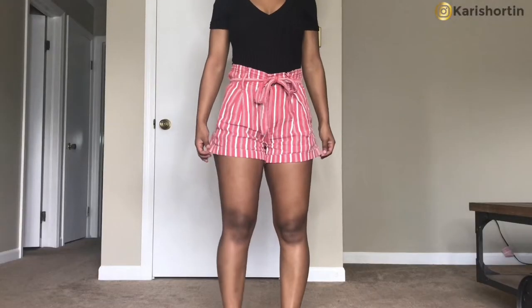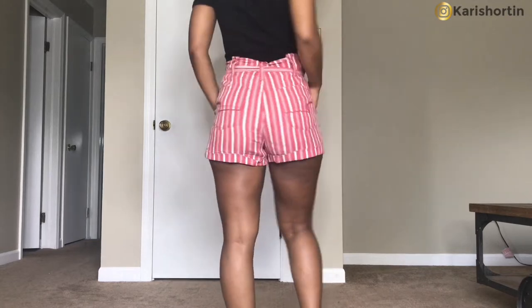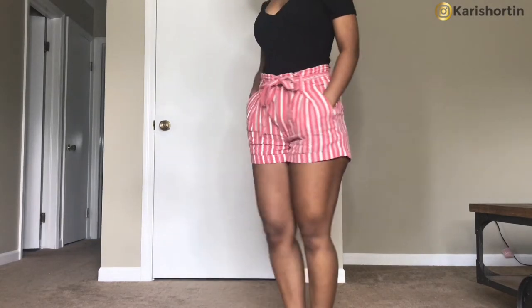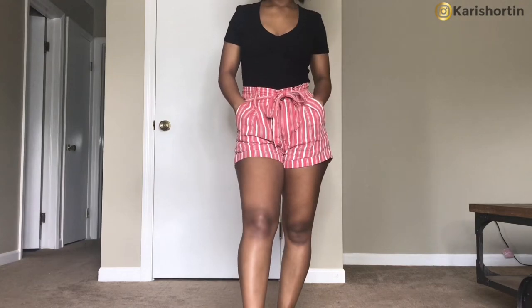I really like these shorts because they do feel like they're actual jean material, but they're not as tight. I love the length of them — they hit me at a really good spot. They're not too short, but they're not too long. My favorite thing about these shorts is that they are high rise, and I love anything high rise. For my short girls out there, we can always use the illusion of looking taller, and high rise shorts or high rise jeans always make our legs look taller.